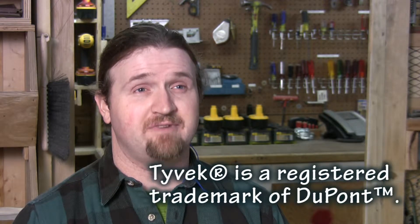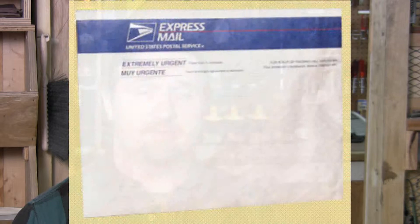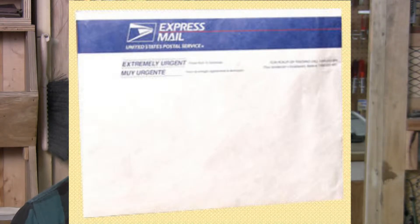What is Tyvek? Tyvek is a material made out of flash spun polyethylene fibers. You've seen it most often in the express mail envelopes at the post office. It's stronger than paper because it's made out of plastic, but it's very thin and it creates a water barrier, which is its primary function.